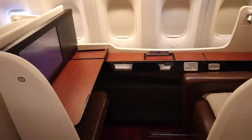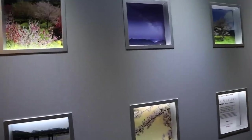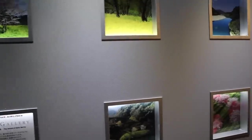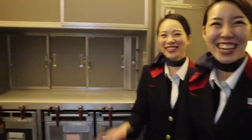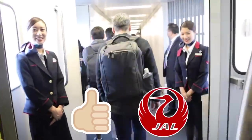Japan Airlines is definitely Skytrax five-star in my opinion. In their first class, it is a good representation of many great Japanese products — very low-key but very very good for the passenger. I enjoyed my flight so much and I look forward to flying them again. I hope you enjoyed the video — thank you for watching.